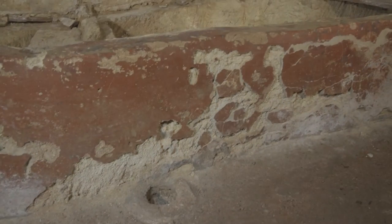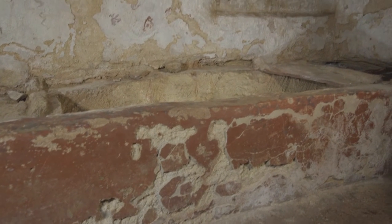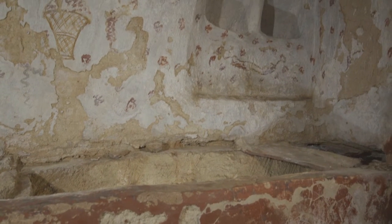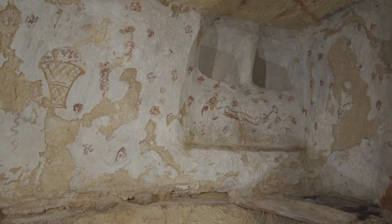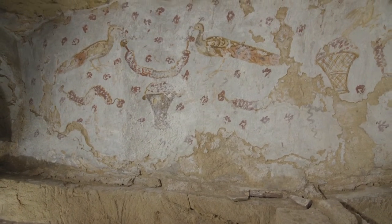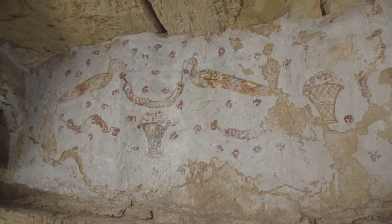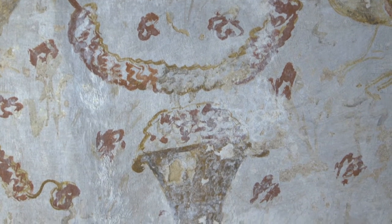The richness of the paintings testifies to the high social rank of the Julius Demetrius family. On the west wall of the chamber, in quadrangular niches, two peacocks are symmetrically opposed, holding a garland. A calathos, framed by two festooned garlands carefully arranged, completes the scene.